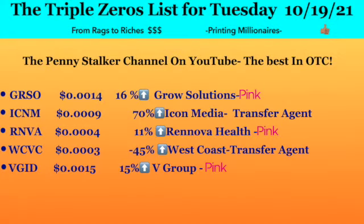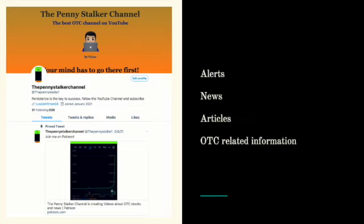That's the end of the triple zero list. I hope you found it interesting and useful — let me know what you think. Please subscribe to the channel, give it a thumbs up, and follow me on Twitter where I post alerts, news articles, and OTC-related information. I want to thank all the people who have recently subscribed to the Patreon support group and to the channel. Thank you very much and blessings.